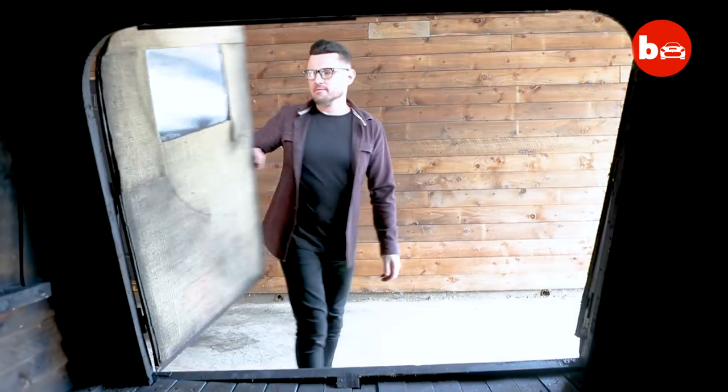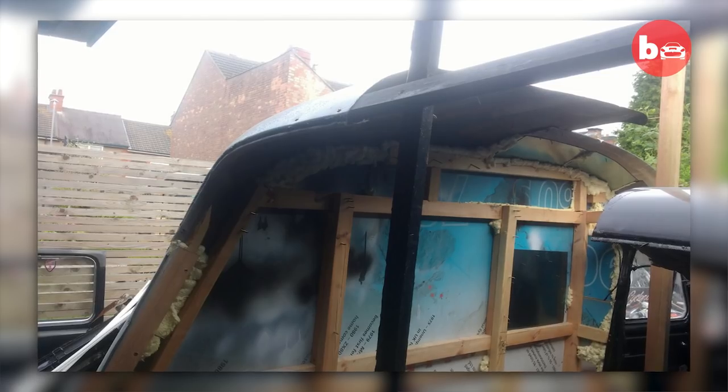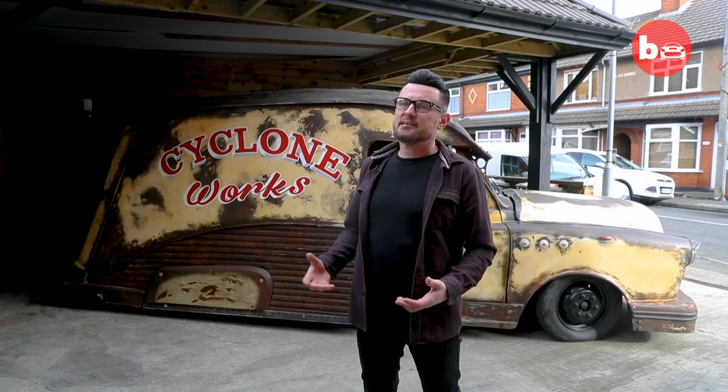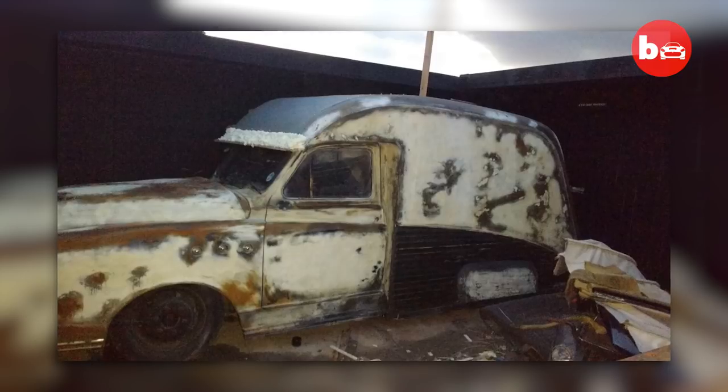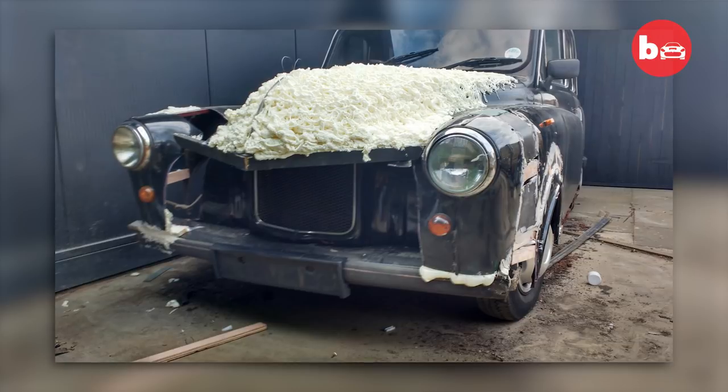It started off in my back garden. I basically cut the back of the old taxi off, built a timber frame and then started to construct the new shape of the van around that timber frame using dye bond and expanding foam that was finally covered in fibreglass.